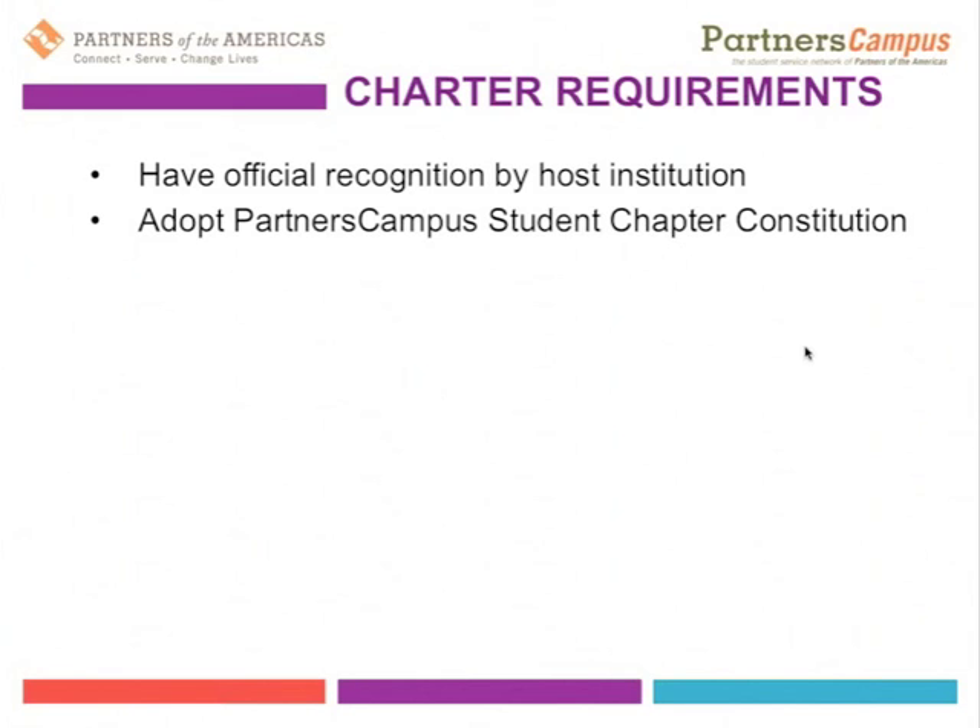Another requirement for charter is adopting the Partners Campus student chapter constitution. There is a shell of a constitution available on the website that will be updated over the course of the next month in preparation for the workshop coming up on December 4th. The constitution can be self-created or this template can be used as the basis for that.